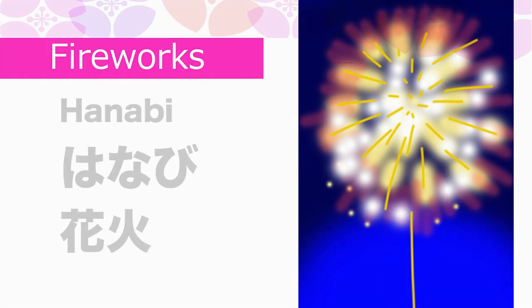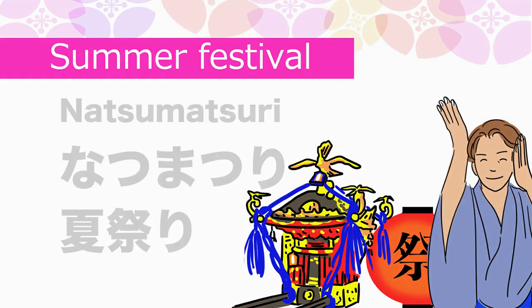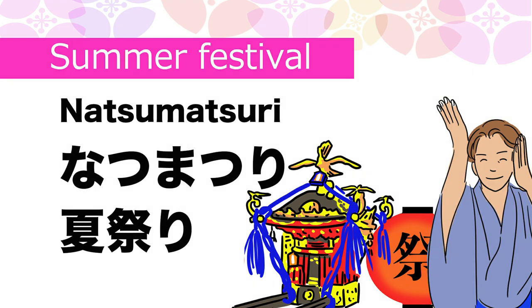Fireworks in Japanese is Hanabi. Summer festival in Japanese is Natsumatsuri.